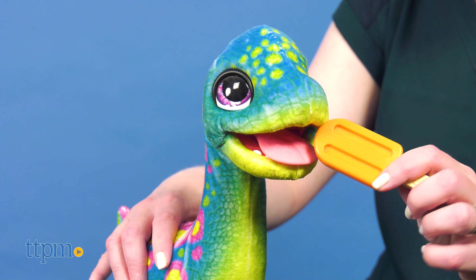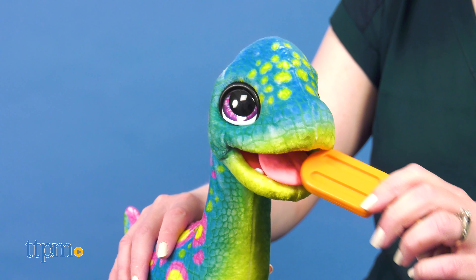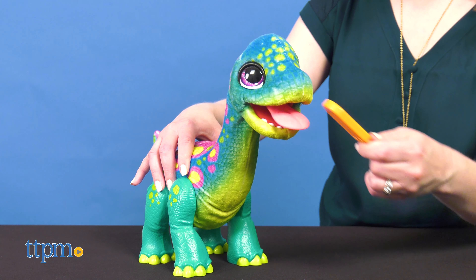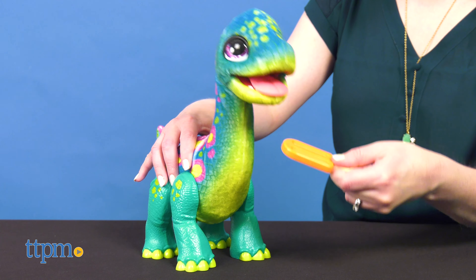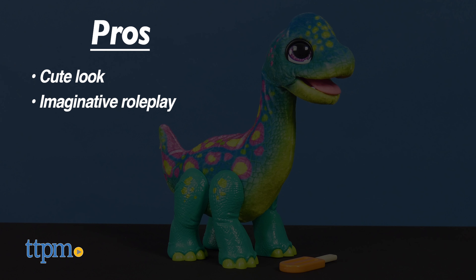I think this will be so much fun for kids ages 4 and up who like dinosaurs! There are different ways to interact with Sam and he's just so cute! Is Brontosaurus your favorite dinosaur? Tell me in the comments!